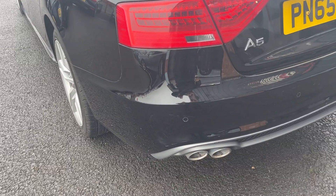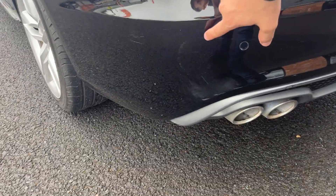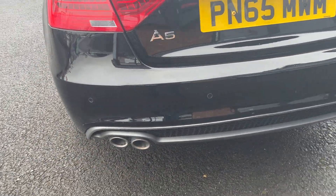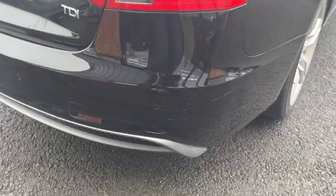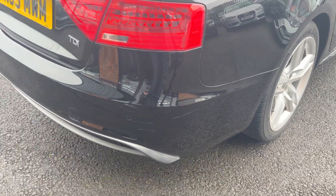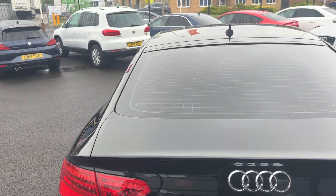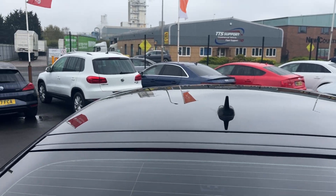Moving around the rear of the vehicle, we're checking out the rear bumper and lower plastics. As you can see, we have got some very light superficial scuffing just on this near side rear corner, so will be machine polished and touched up to the best of our ability prior to sale. Same again on this offside here. Other than that, looks in nice condition. The tail lights and the tailgate look in good condition, the rear screen looks in good condition, and along the roof lining looks in good condition as well.